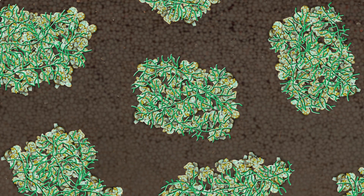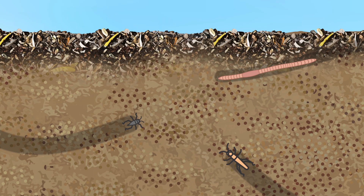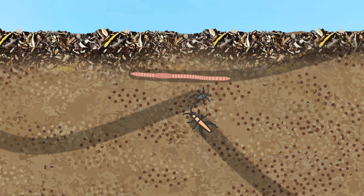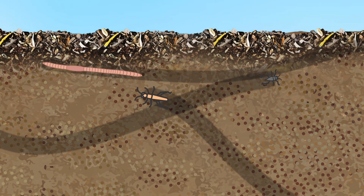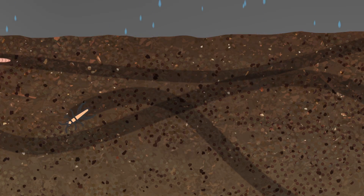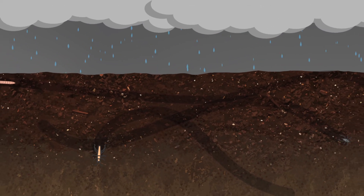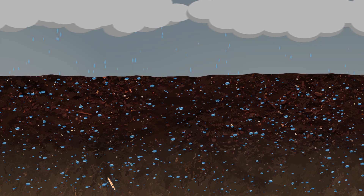Now even larger spaces are formed in the soil structure. When microarthropods, earthworms, and insects burrow through the soil, they create even larger spaces like tunnels. All the while, the soil food web is increasing soil organic matter in the soil profile by decomposing the surface litter into humus and transporting it deeper and deeper into the soil. Soon you can dig down and discover layer after layer of dark chocolate brown soil where there was once only lightly colored sand.